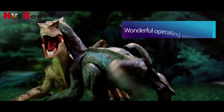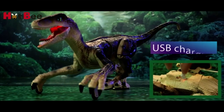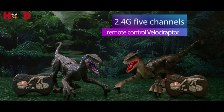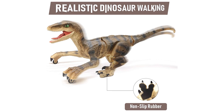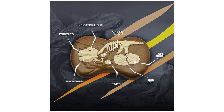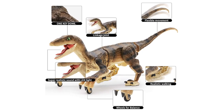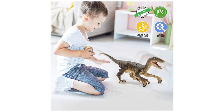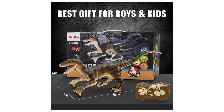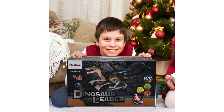One key demo allows the Dino toy to perform specific actions like a real velociraptor running in front of you. The dinosaur toy features a durable rechargeable battery; the remote controller requires 2x1.5V AA batteries, not included. After being fully charged via USB cable, the dinosaur robot toy can last up to 2 hours of operation. Made of premium sturdy ABS material — no odor, no fading, and no harm to kids.